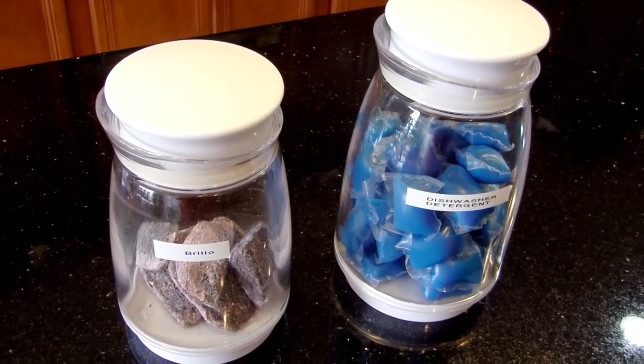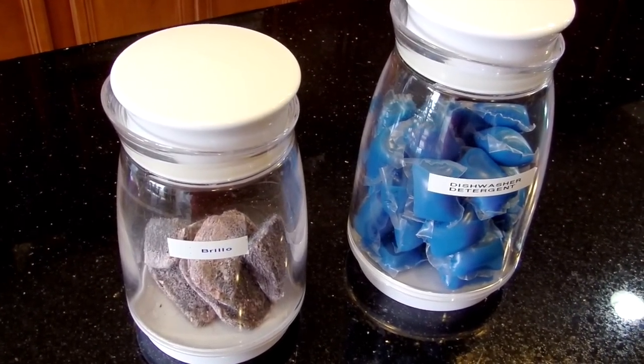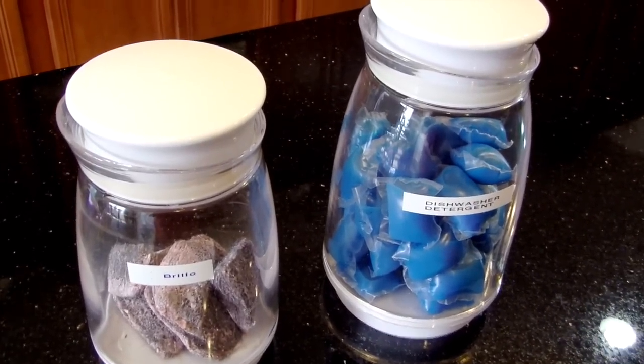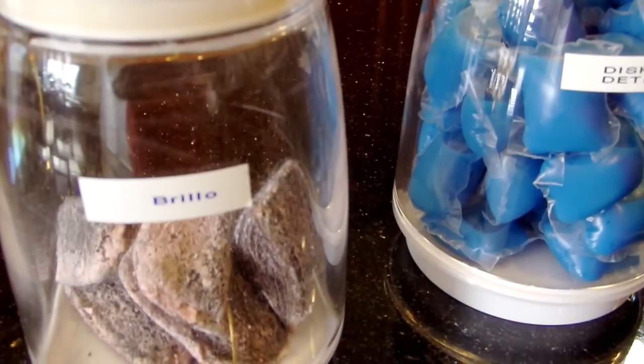Here I have my Brillo and dishwasher detergent tabs. Try placing your dishwasher tabs in some acrylic or airtight jars — this will help protect them from sprinkles of water that make them dissolve. And having them in clear jars helps you see when your tabs are getting low.